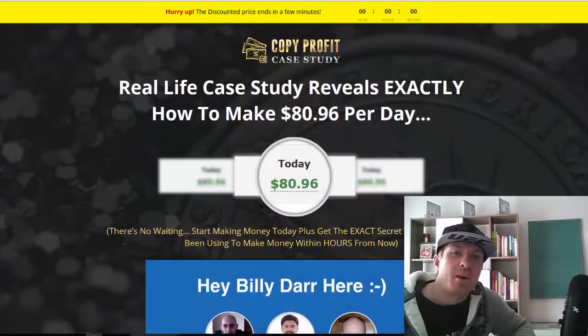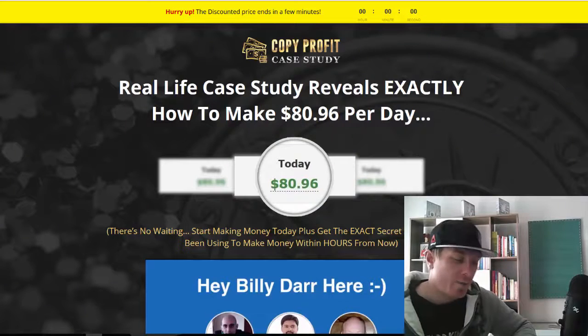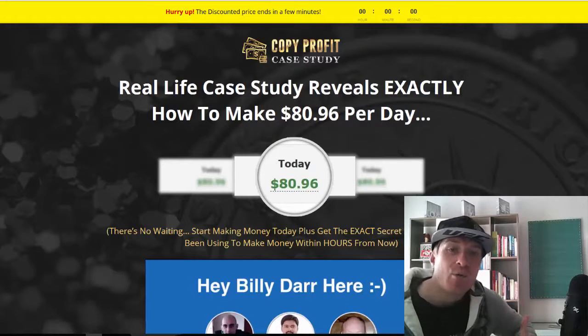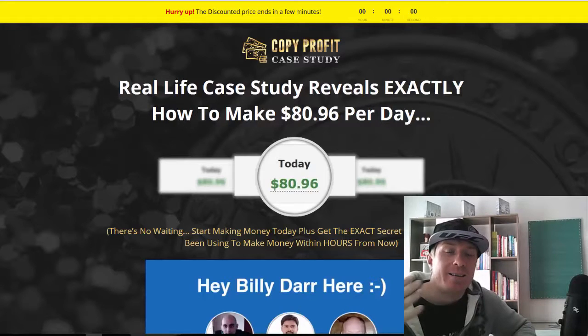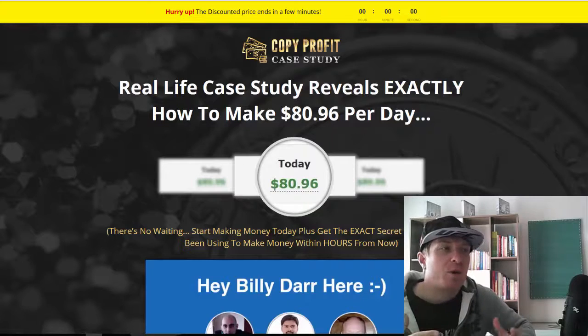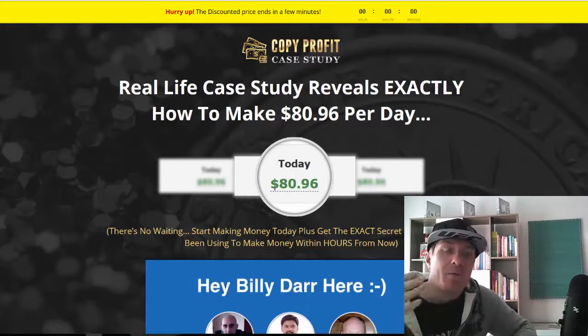Hey, what's up guys, this is Art from artofmarketingblog.com and today I have an amazing product to review for you. It's called Copy Profit Case Study, and this is actually a case study — these guys have real proof to back up what they are teaching. This is not another course based on theory or some rehashed idea put together in a new course.